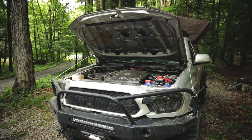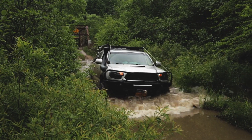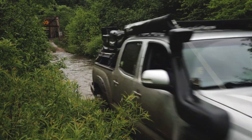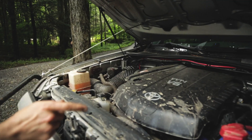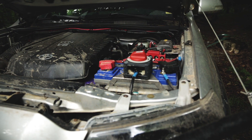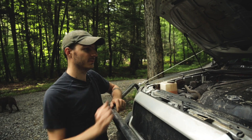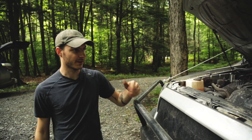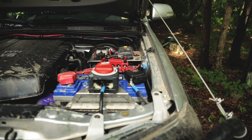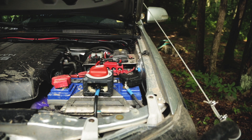Under the hood it's pretty stock, but we changed the airflow with the Safari snorkel, so air comes in on the side. There's a Group 31 battery housed in a Pelfrey-built battery cage — it's an AGM and it holds a good charge.